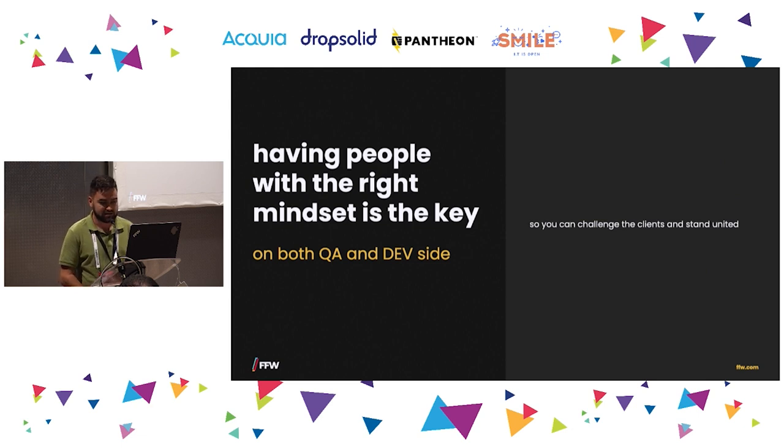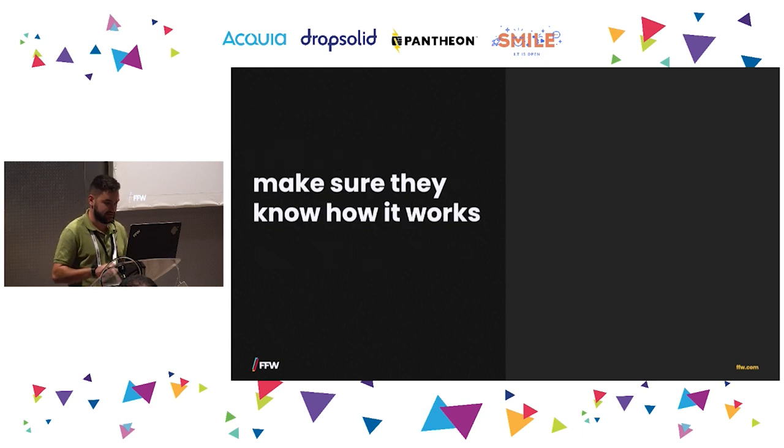Why do we need QA and dev teams united? For me the most beneficial thing is that we can face clients and defend ourselves when we need to do something — for example, spend time on developing automation tests or introducing new tools. In order to be convincing in front of the client we need to be united, and to be united we need to have the proper mindset.